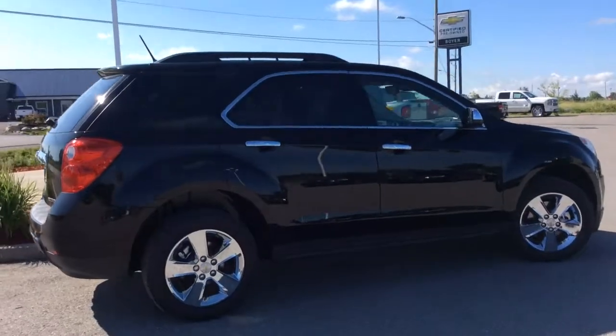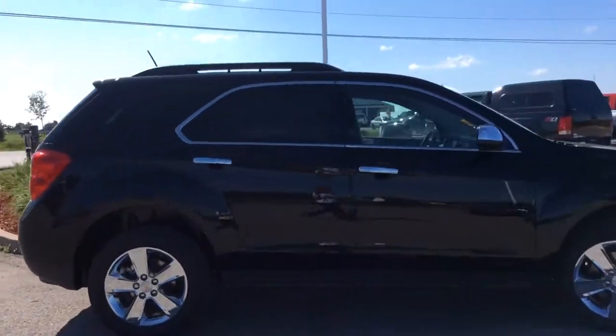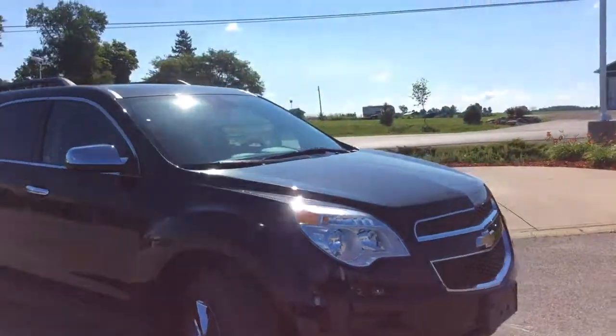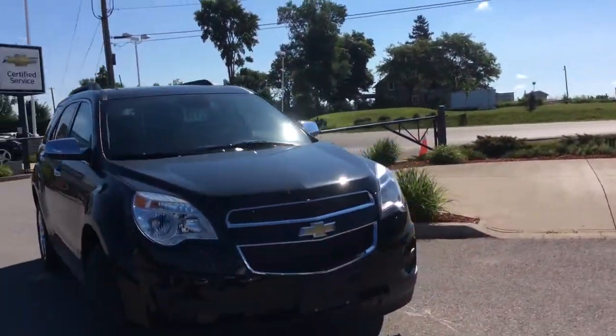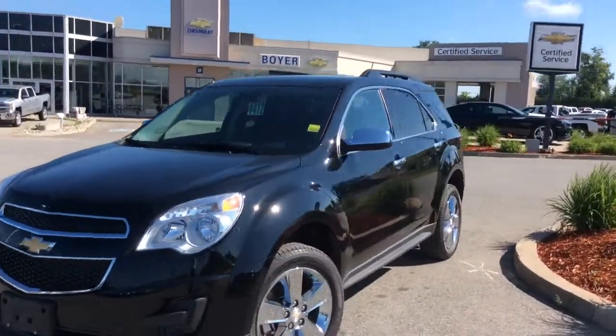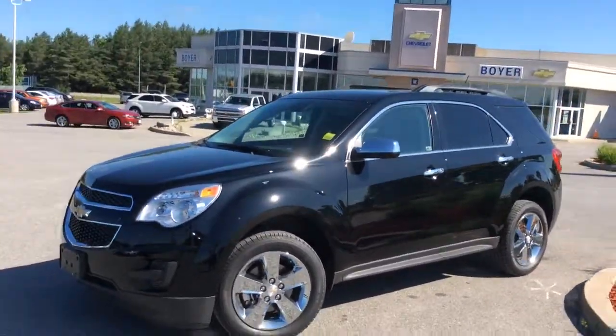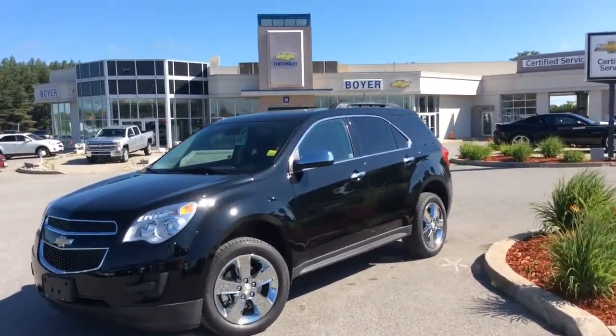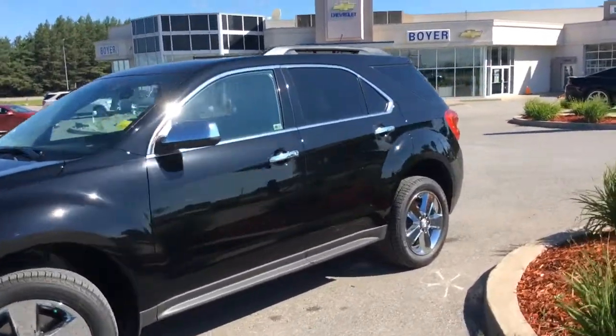This Equinox gives you the 2.4-liter 4-cylinder Ecotech engine with variable valve timing. It's sitting on 18-inch chrome-clad aluminum wheels, and it is extremely winter-ready with an automatic vehicle start, a roof rack, power exterior heated mirrors, and those heated bucket seats already mentioned.